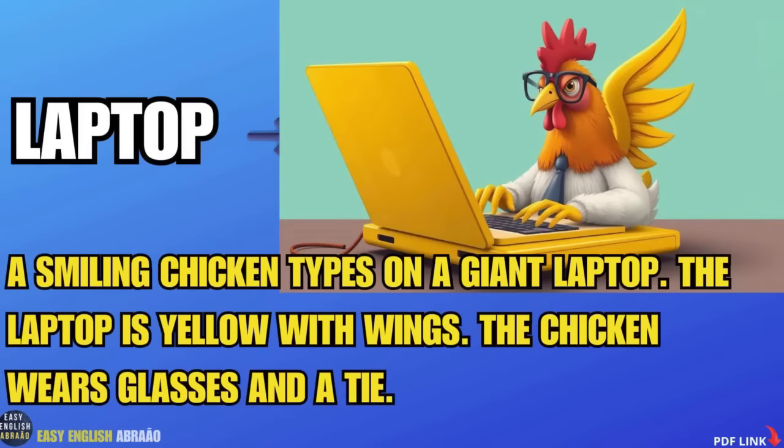Laptop. A smiling chicken types on a giant laptop. The laptop is yellow with wings. The chicken wears glasses and a tie.